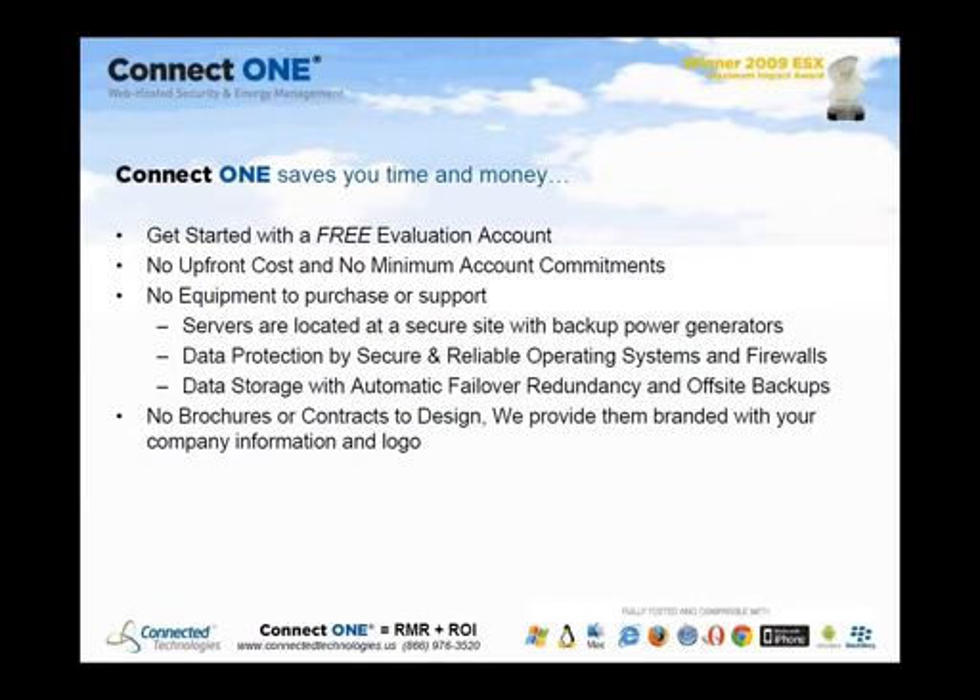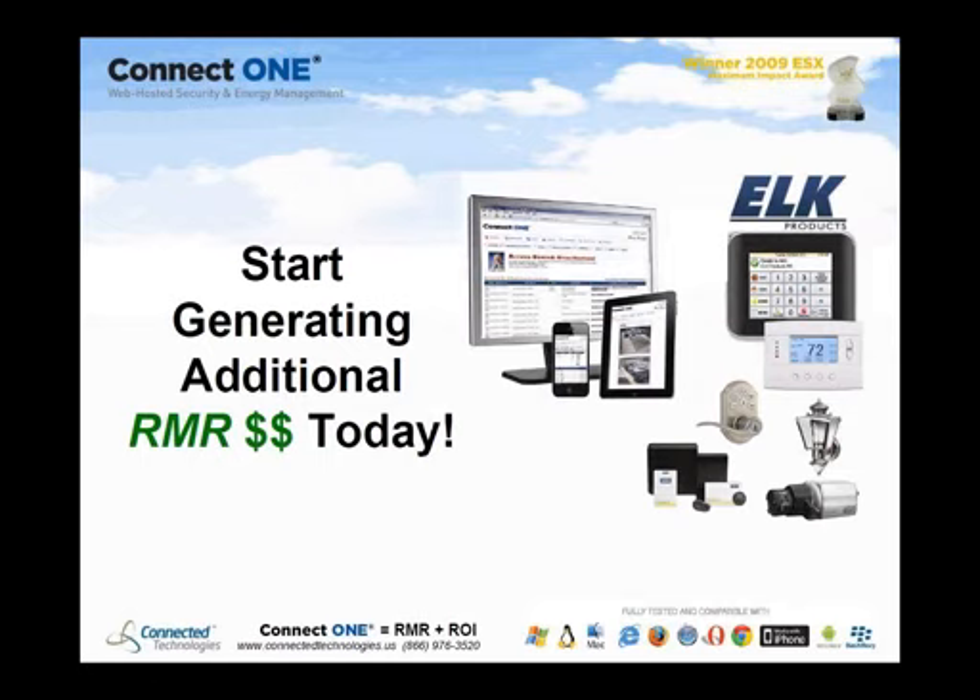ConnectOne servers are located in a secure site. The data is protected by a secure, reliable operating system with firewalls, data storage with automatic failover redundancy, and off-site backup. ConnectOne also provides sample contracts that you can customize for your customers, since software as a service requires a unique contract.